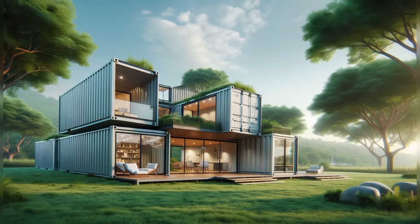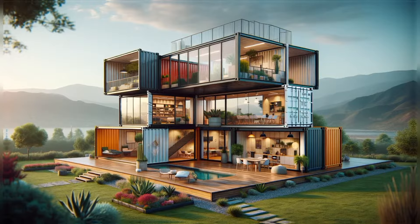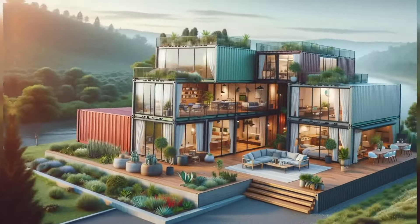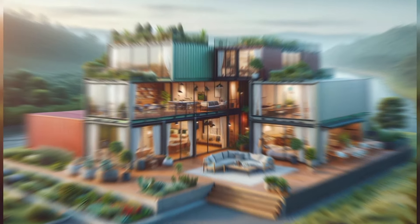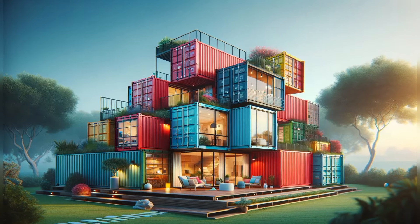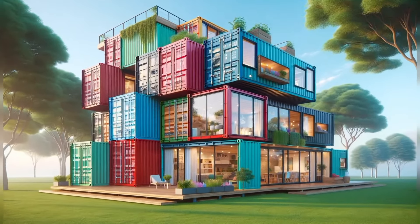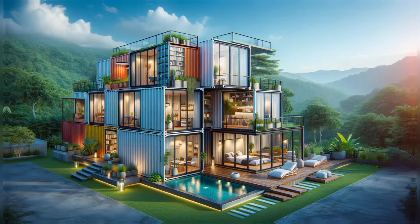Today we are talking about the container house, a unique approach to housing that has taken the world by storm. Ever wondered what it's like to live in a space that defies the conventional? Have you ever considered the possibilities of turning a simple shipping container into a home? Today we are diving into the fascinating world of container houses, where innovation meets sustainability.